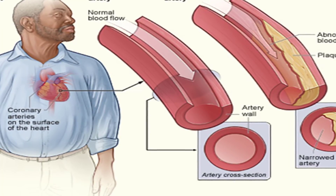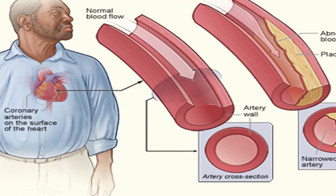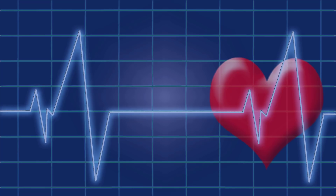Enough studies have established a connection between earlobe creases and heart disease that it's worth taking a wrinkle on your ear seriously. A 2011 New School of Medicine student review of the studies concluded that ELC predicts CAD more often than traditional risk factors and may be useful for identifying patients with the disease. Check with your doctor first — they'll most likely test your blood pressure, cholesterol levels, and other risk factors. Taking everything, including your ears, into account will create a clear overall picture of your risk and determine what steps you can take to protect your heart health.